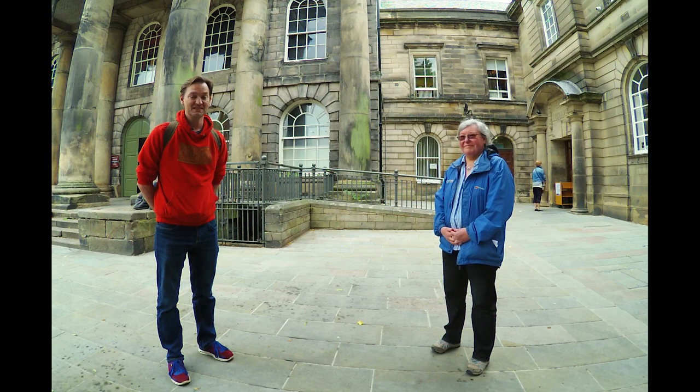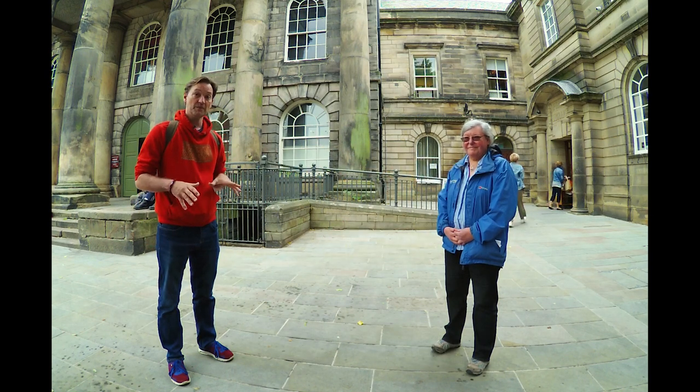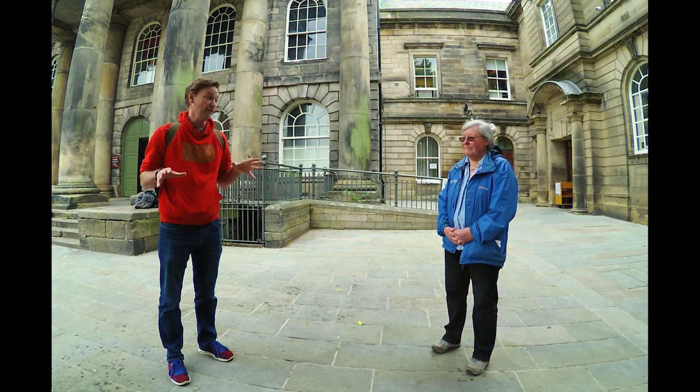Hello and welcome to Hidden in Plain Sight. I'm Adam Parsons and this is my colleague Rachel Newman. We work for Oxford Archaeology North and we're here in our hometown of Lancaster in Market Square. We're stood in front of the Old Town Hall, which is the museum today — a place that's free to enter and contains fantastic exhibits from the city itself and the surrounding area.